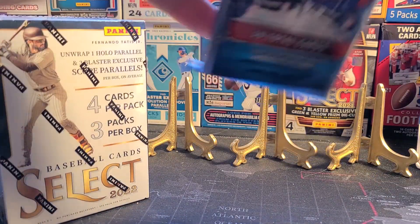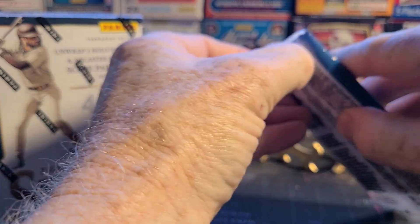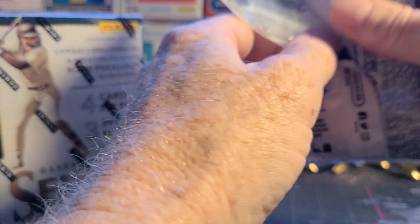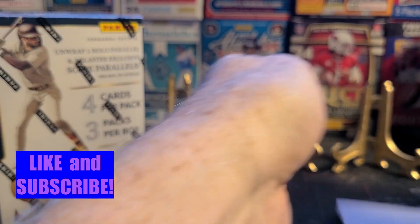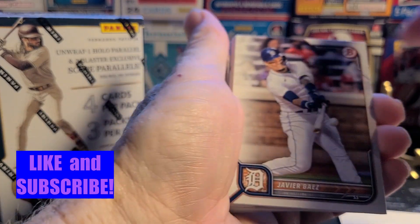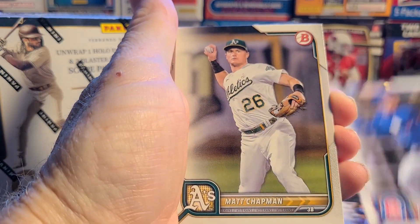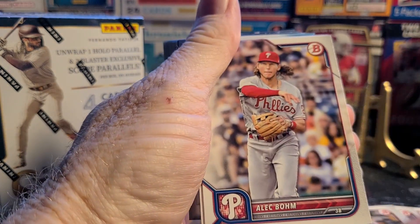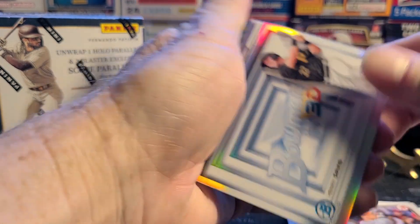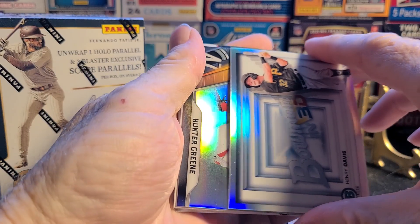First off, let's see if we get some color in this second Bowman pack. If you want to see the first, just watch the short I did earlier. And there's that security tag. Everything they seem to be slipping onto the shelf at Walmart is older stock — like this, 22 Bowman came out almost a year ago. Some of the vets: Paul Goldschmidt, Ryan Mountcastle, and here's our Chrome 3D Henry Davis.